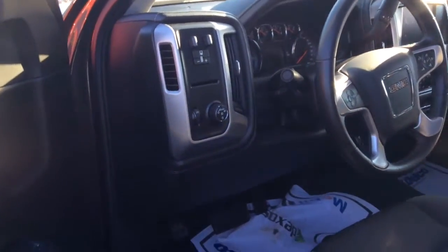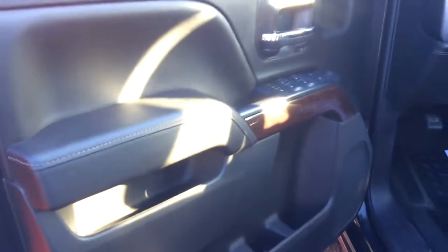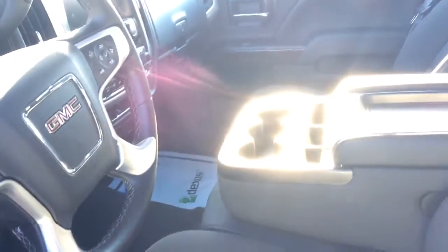It's got a trailer and brake controller — very well equipped. Got some wood grain here on the door panels just to lighten it up a little bit. Absolutely power everything. We have all-weather mats. Very well equipped — you will not be disappointed.